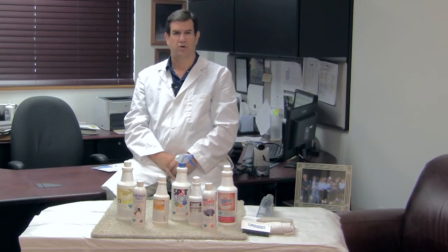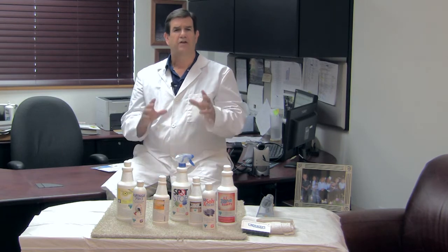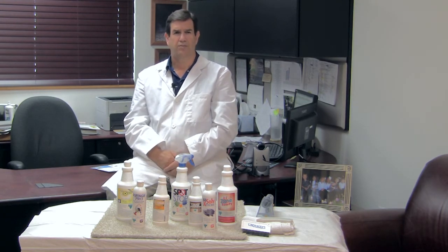Your success is assured when using the Bridgepoint Stain Removal Kit. It contains seven synergistic stain removal agents. They'll lift 99.9% of the stains without additional products. Let's take a moment and have Richard introduce these great products to you.